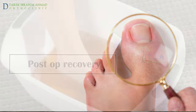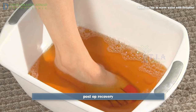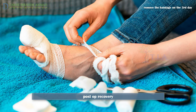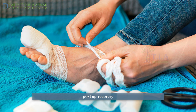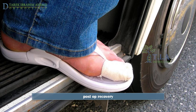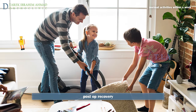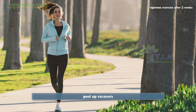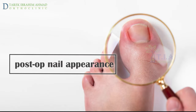Post-surgery recovery: soak your toe with the bandage on two to three times a day in warm water with betadine, starting the day after surgery. After soaking, apply antibiotic ointment to the wound and replace the bandage; remove the bandage on the third day. Avoid shoes initially — sandals or open-toe shoes are best to avoid pressure while healing. You can likely resume normal activities within a week, but refrain from running or vigorous exercise for two weeks.